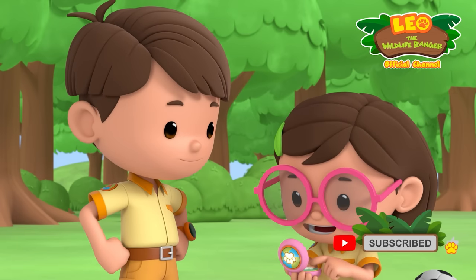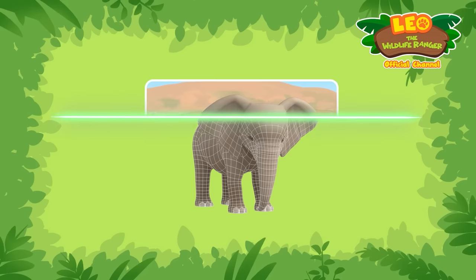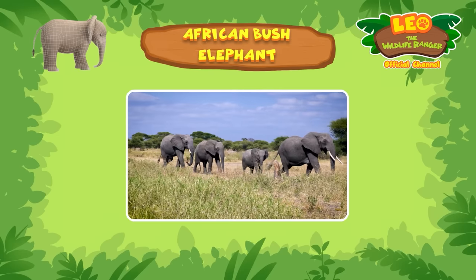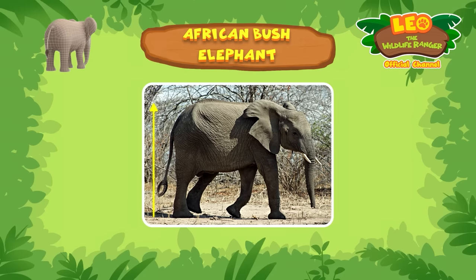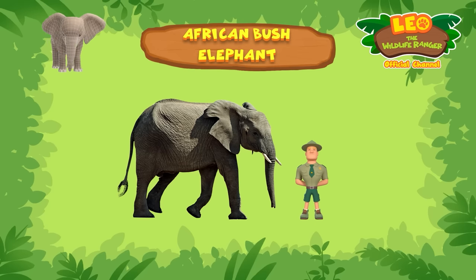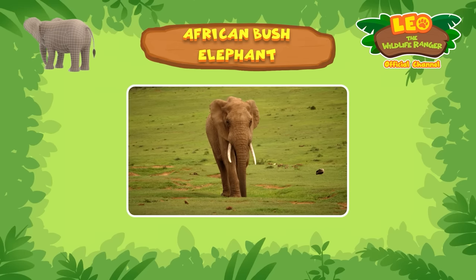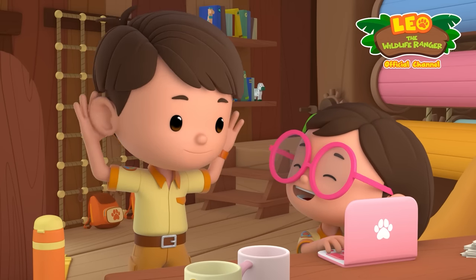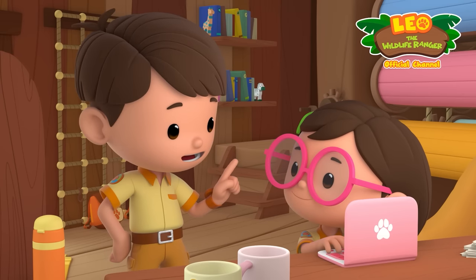Let's see if we can find any relevant information about them. Right behind you, Katie. Here it is. The African Bush Elephant. African Bush Elephants are the world's largest land mammal. An average elephant can weigh up to 6,000 kilograms and measure up to 3.3 meters high. Wow. It's so much taller than Ranger Rocky. Elephants are known for their trunks, large ears, and ivory tusks. Their large ears help them stay cool. And unlike us, elephants can flap their ears. I know how to cheer the baby elephant up.